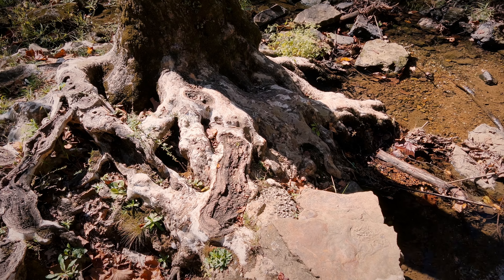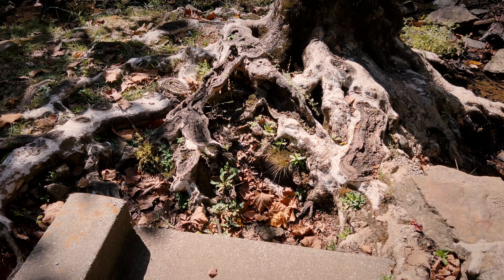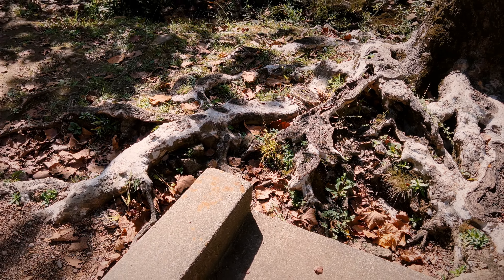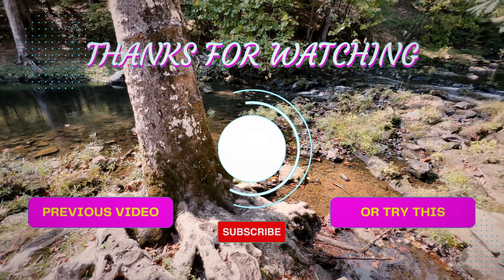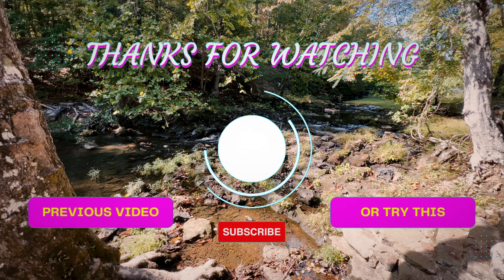Wow, the roots of this tree are just incredible, right down here below the grist mill. Look at them. Well, that's going to do it for the grist mill here at the Tannehill Iron Works. We'll see you on the next one at the Moundville, Alabama Archaeological Site.